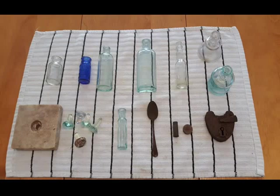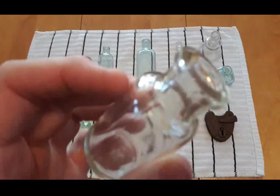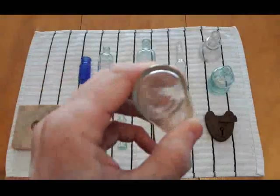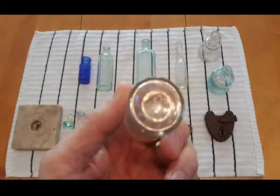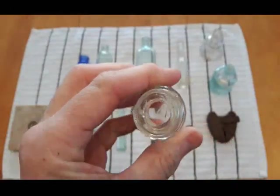Good day folks, hope everybody's doing well. I'm back with the recap from the bottles of this dig. I think this is the third or fourth video from this 1880s site — of course some of the stuff might even be from the 1870s. Let's get right into this one. Nothing real special about this bottle — just a little blown-in-a-mold bottle, no markings on it, there's a number nine on the bottom.